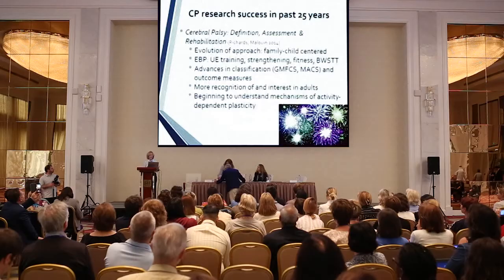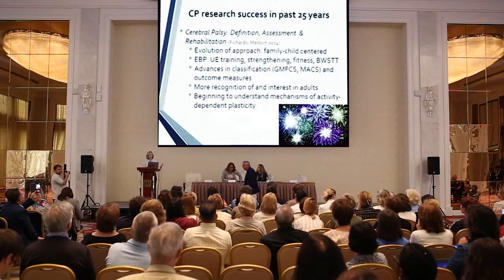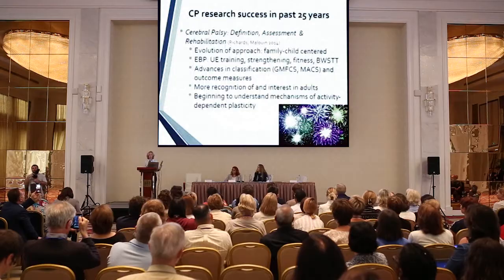We've really evolved in our approach for family-centered care. We now have evidence-based practice, not heard of 25 years ago. New therapies emerged in those years: upper extremity training, strengthening fitness, bodyweight-supported treadmill training, huge advances in classifications such as the GMFCS and the MACS and other classifications, and objective and well-validated outcome measures.